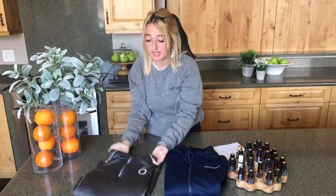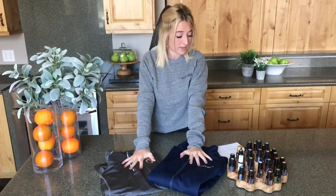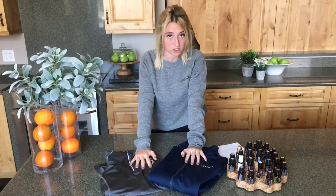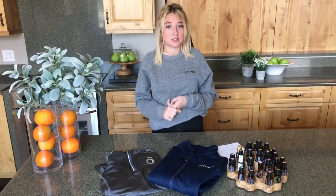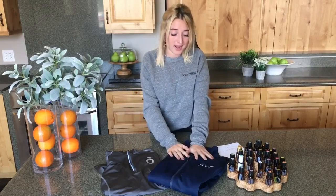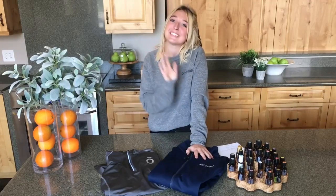Those are the three products available for you to purchase now. Pick your size and your embroidery, and it will be ready for you to pick up at convention starting September 19th through September 22nd. Pop by the Oil Life Tent September 19th through September 22nd — if you ordered online you can just pick it up right there and start wearing it immediately. We can't wait to see you at the Oil Life Tent. See you then, bye guys!